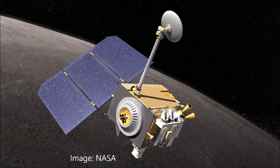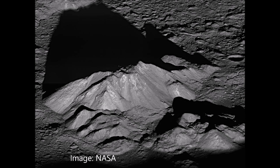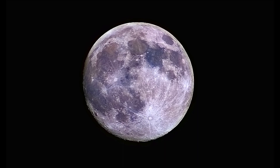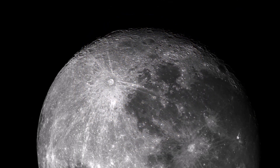Decades later, the orbital probe Lunar Reconnaissance Orbiter, which was launched in 2009 and is still in use today, also took impressive pictures of the Tycho crater with its huge central mountain. Tycho has a very bright interior and is also the center of the brightest and most extensive ray system on the moon. Rays are spread across much of the moon's front side, making Tycho the best known ray crater.